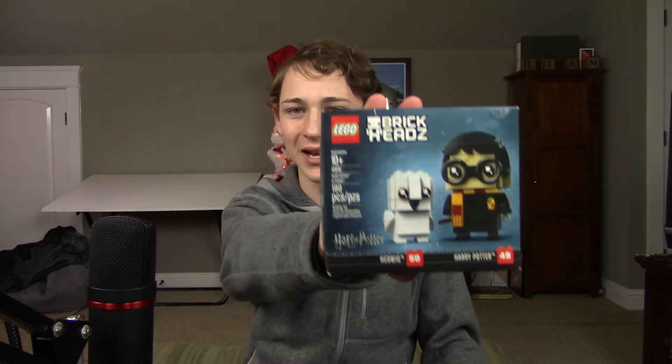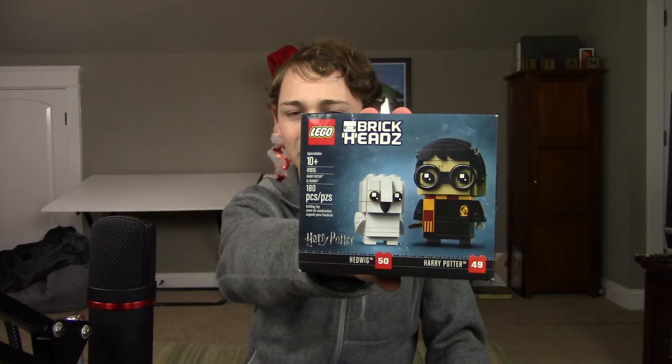First of all, I just got this Lego brick heads Harry Potter thing. It's Harry and Hedwig from that really weird Hedwig scene of Harry Potter — if anyone remembers that — from Chamber of Secrets, I think. Or maybe I'm just rambling and you guys have zero idea what I'm talking about. I'd say that's possible.